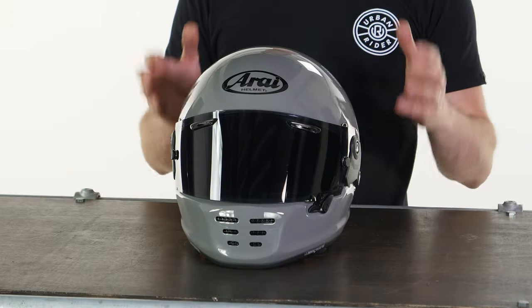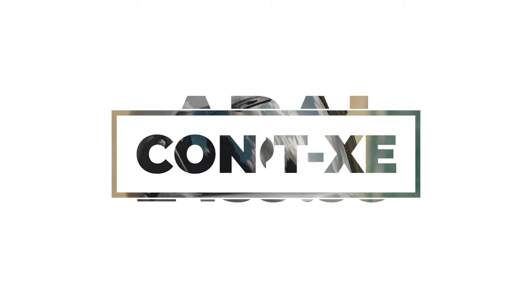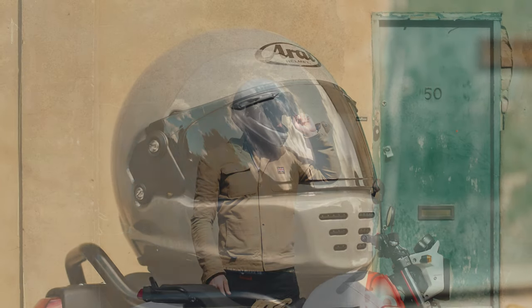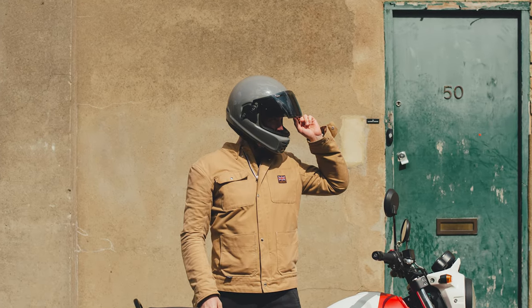It looks the same, it fits the same, it weighs the same and actually has the same starting price, which is really nice to see and very often isn't the case with an upgrade. These come in at a price of £459.99 as of the making of this video — that is for the standard colourways like this one here.